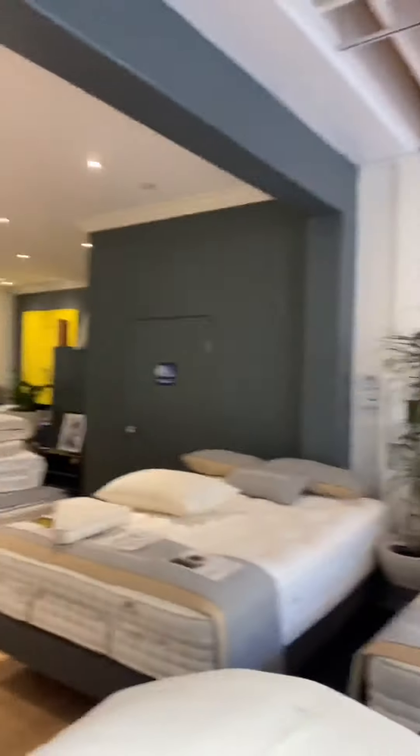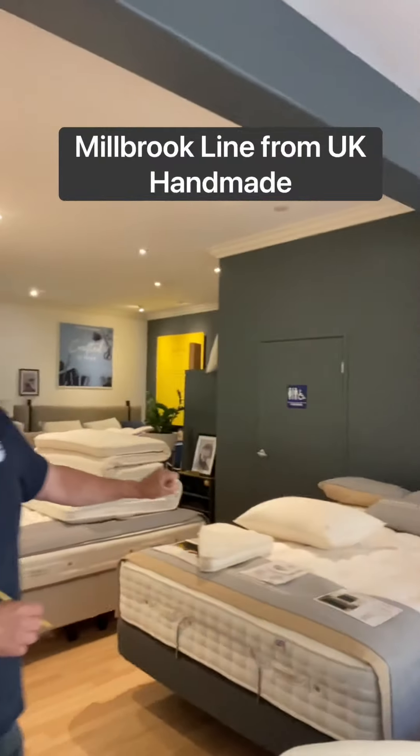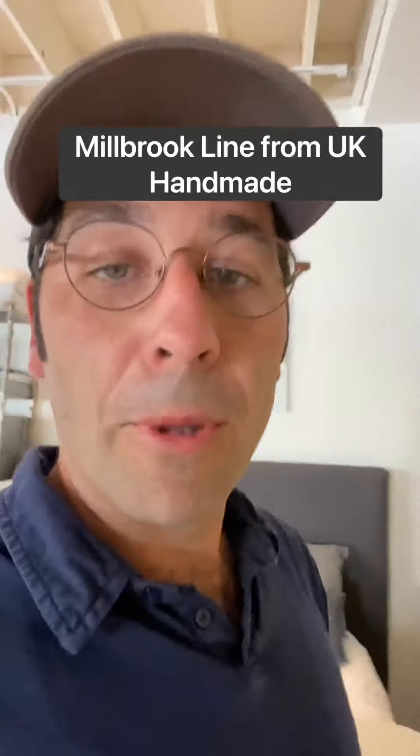And then we go into our import line, which is from the UK. These are all handcrafted beds — they're the highest end in the world. But either way, they're a nice bed. Those are Millbrook.